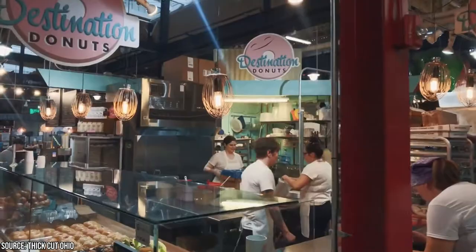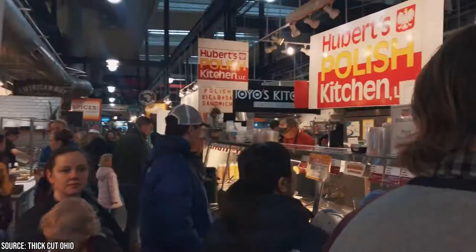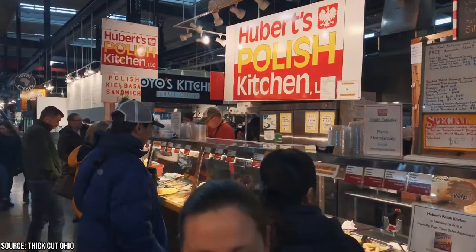On certain Saturdays, the market has expanded outside, and on Sundays in June through October, local artwork, furniture, and jewelry are on display.